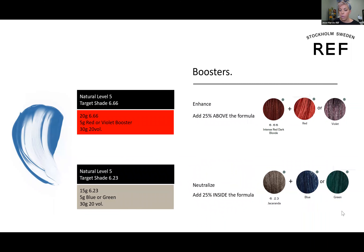Here are a couple of examples: mixing 6.66 and wanting to really punch that red up by adding a red booster. And in a situation of going from a level 5 to a neutral 6.23, knowing you'll expose underlying pigments, if she has strong underlying pigments you'd put a little blue or green in that formula to neutralize out those unwanted tones in the hair.